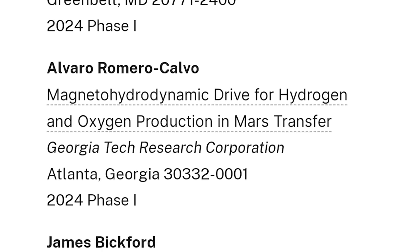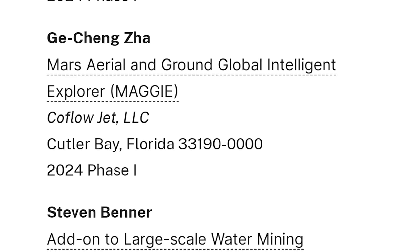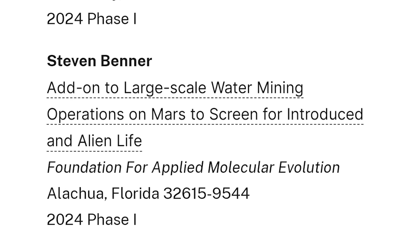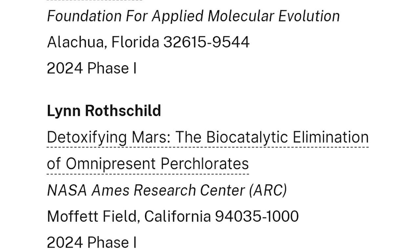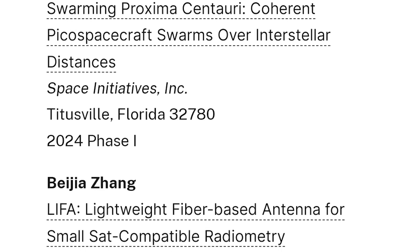It just came out today, so I'm still digesting it. But we're going to do a full court press — we're going to cover all of the interesting ideas, try to interview as many people as possible, and release a video with more information about it. Stay tuned for that.